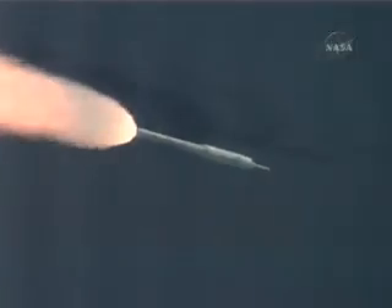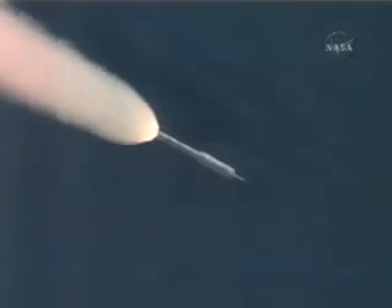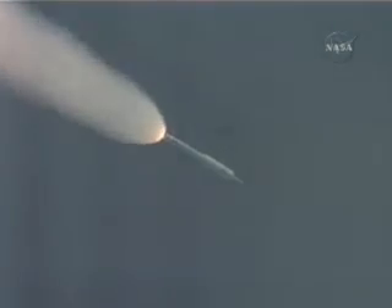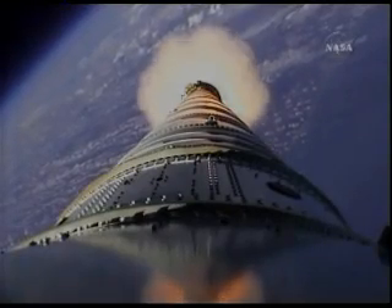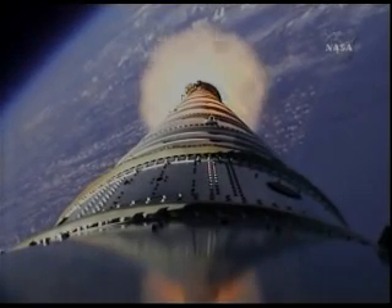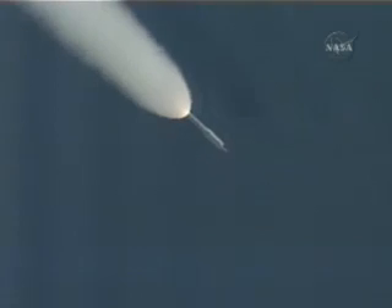We've started our supersonic large amplitude PTI maneuver. We see the response. And we've started the last PTI maneuver, structural mode ID, and we've passed T-plus 105 seconds.